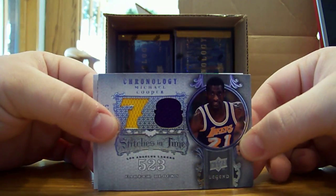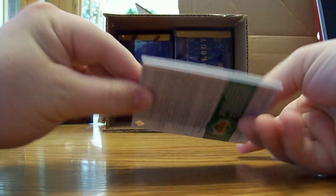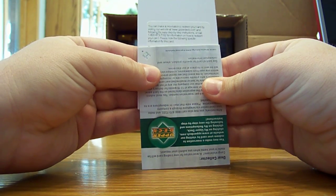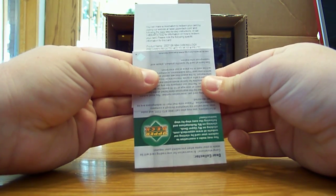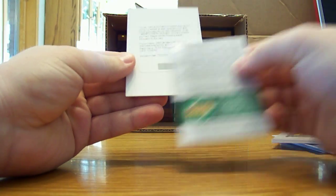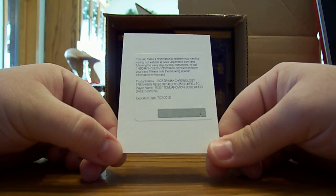Have I showed this redemption or was it the other redemption? We'll look at both of them. The first redemption is the base auto Paul Westphal — that's the one I already showed. The other redemption is a Chronology Freshman Registry numbered to 25 — wow, it's going to be a triple auto.